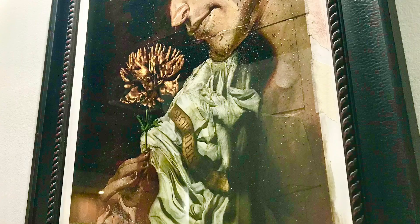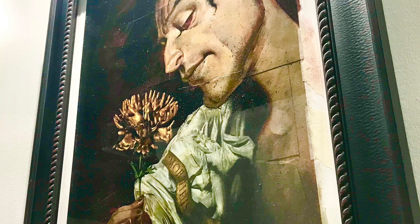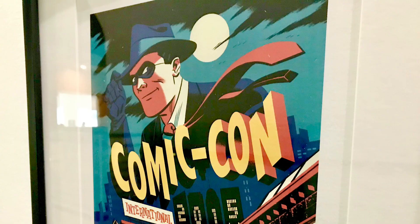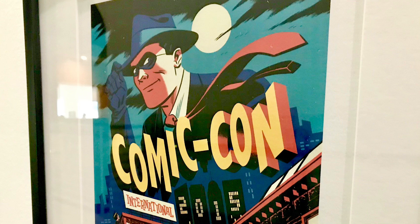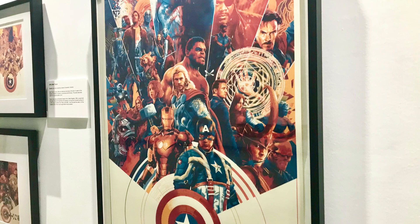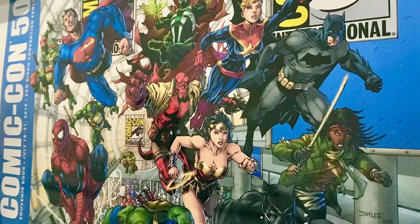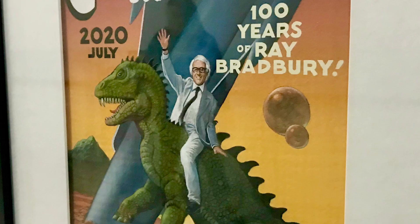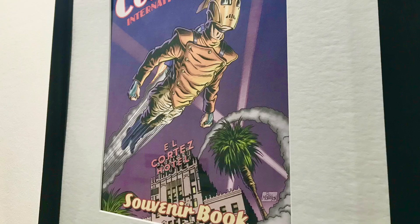Comic-Con has continued in San Diego well past 40 years. 2023 will mark 54 years since it began. The current contract ensures it will be here at least until next year, and it's almost guaranteed San Diego will fight to secure its presence here for several more years. Although the pandemic disrupted Comic-Con, we hope it will retain its past from the El Cortez Hotel and rocket skyward into the future.